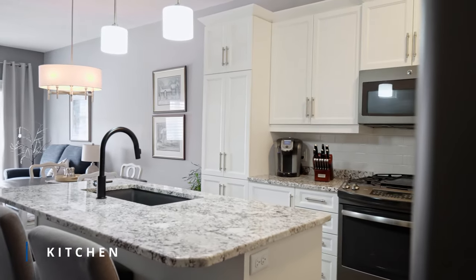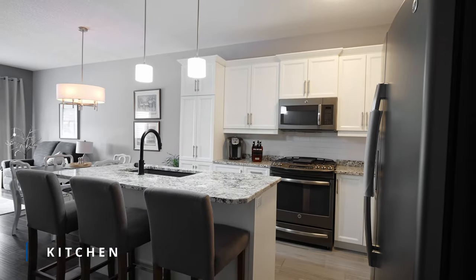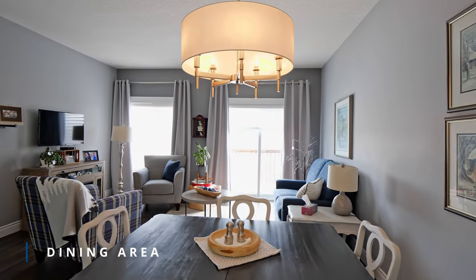The custom kitchen is fabulous with white designer extended cupboards and organizers along with granite countertops. The modern appliances include a slate fridge and a dual fuel gas stove with an electric oven.